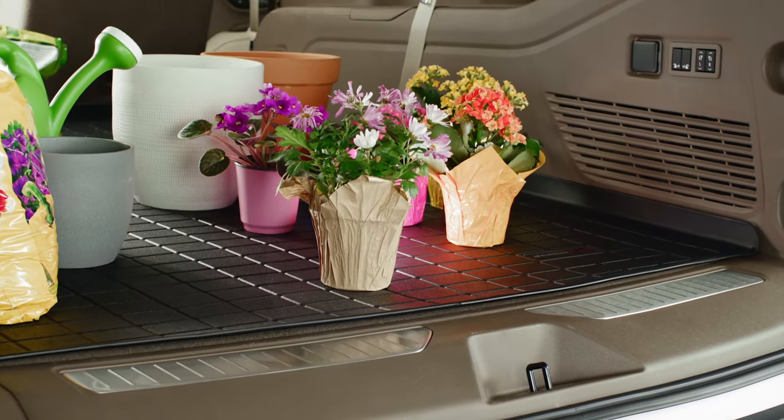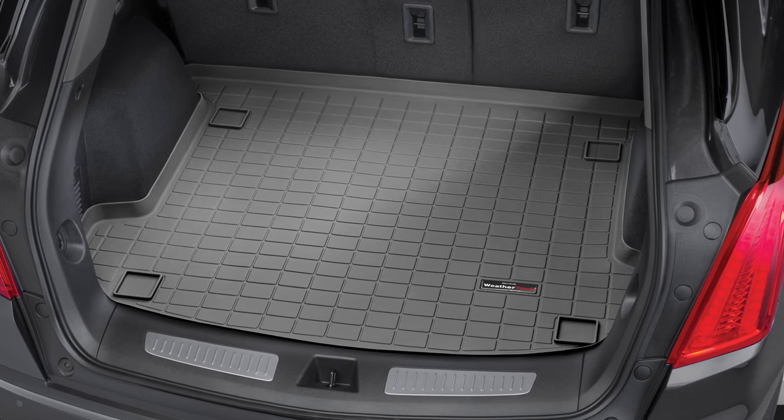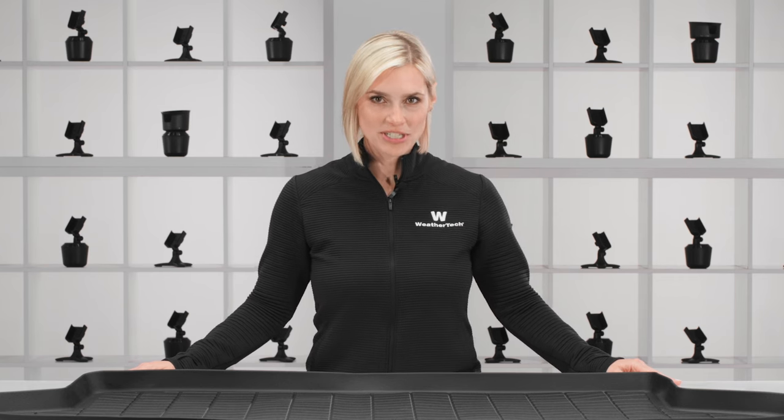WeatherTech's Cargo Liner can easily minimize wear, tear, and interior fabric odors while keeping your vehicle's cargo area or trunk pristine. Let's take a closer look at this exceptional protective product.